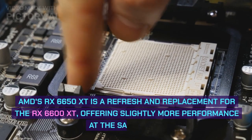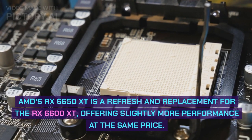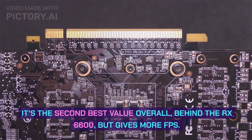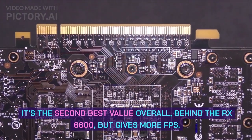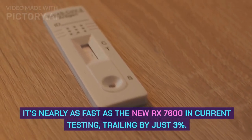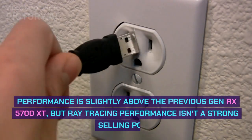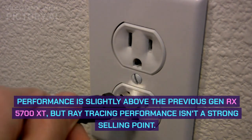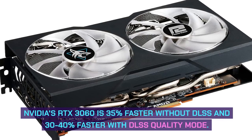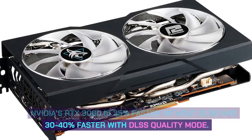AMD's RX 6650 XT is a refresh and replacement for the RX 6600 XT, offering slightly more performance at the same price. It's the second-best value overall, behind the RX 6600, but gives more FPS. It's nearly as fast as the new RX 7600 in current testing, trailing by just 3%. Performance is slightly above the previous generation RX 5700 XT, but ray tracing performance isn't a strong selling point. NVIDIA's RTX 3060 is 35% faster without DLSS and 30-40% faster with DLSS quality mode.